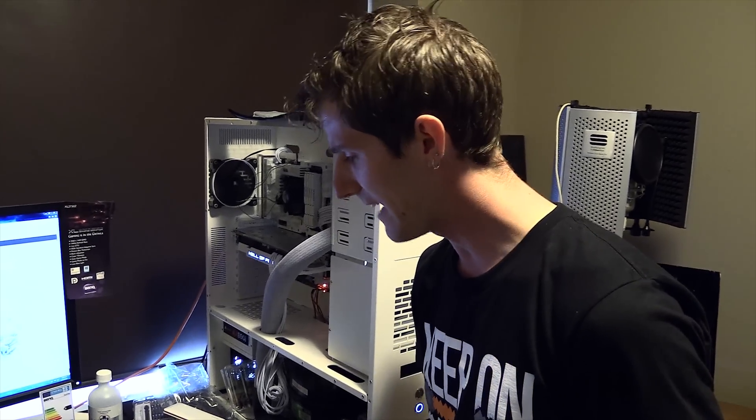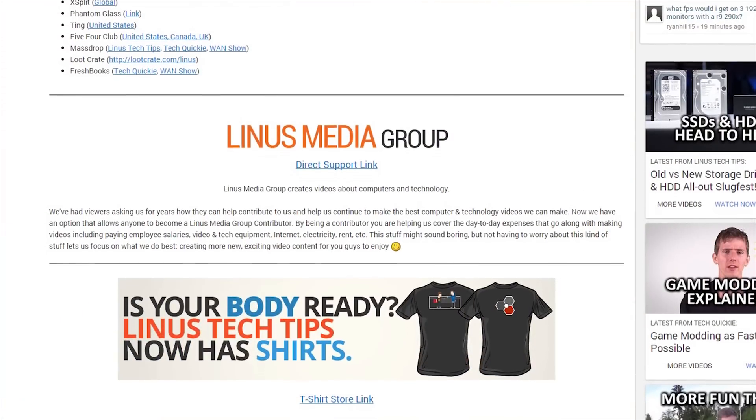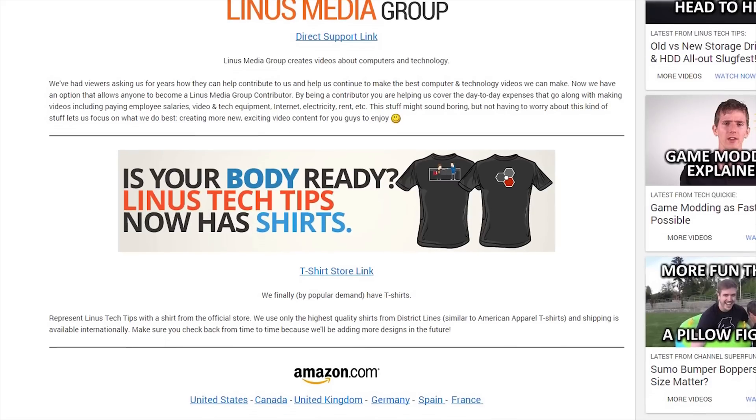Like the video if you liked it, dislike it if you disliked it. Like it if you enjoyed the crazy hijinks; dislike it if you hate the irresponsibility of what happened here today. Leave a comment for any combination of those things. Don't forget to check out the link in the video description to our community, where you can buy a cool t-shirt and change your Amazon bookmark to one with our affiliate code.